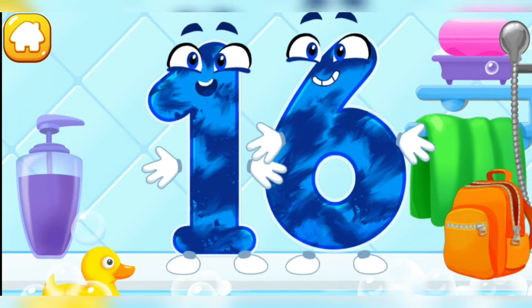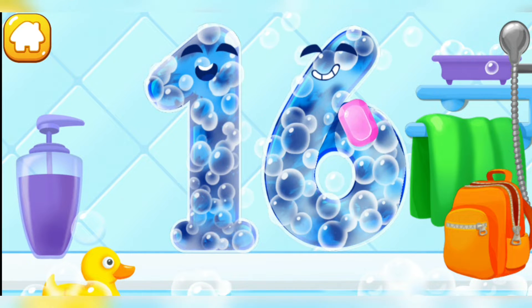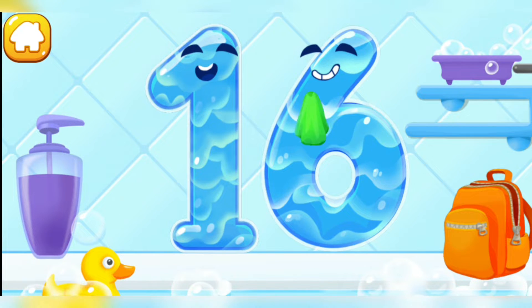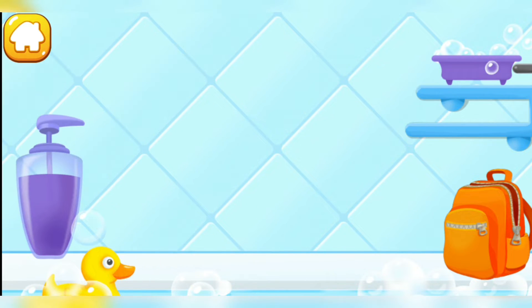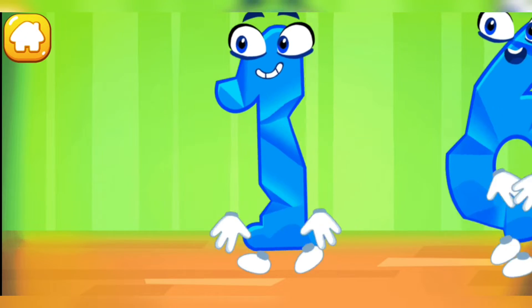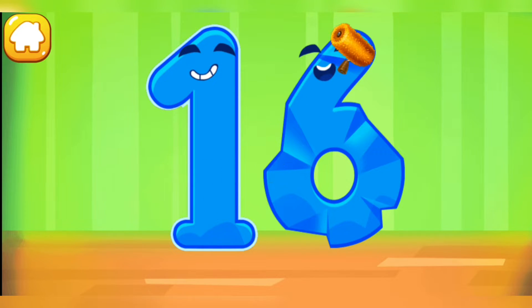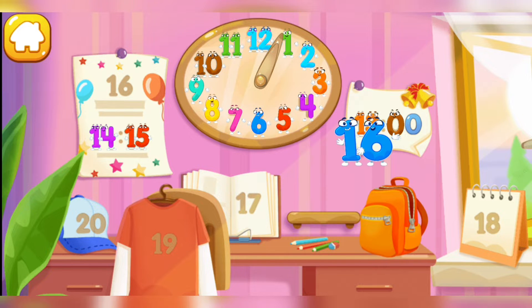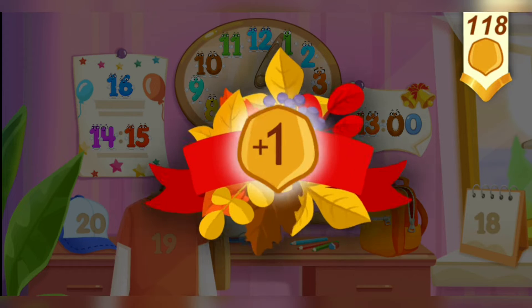Wash the number 16! With soap first! Wash away the soap with water! Wipe the figure with a towel! Cool! Smooth out the number 16! You're doing great! Put the number 16 in its place! Thanks! Take a nut for the squirrel!